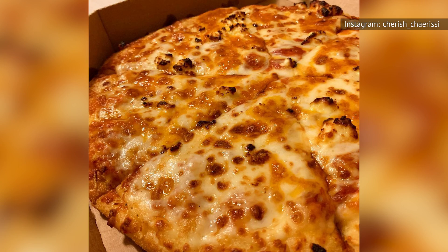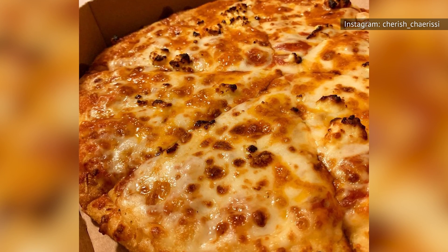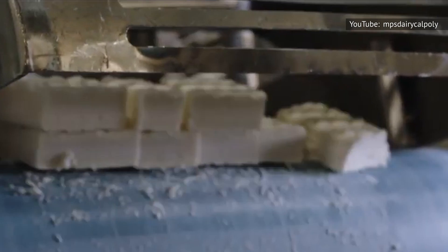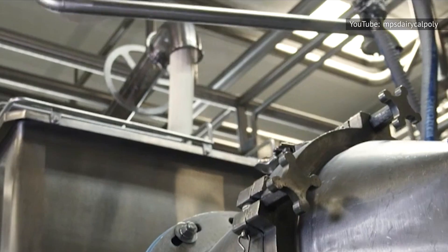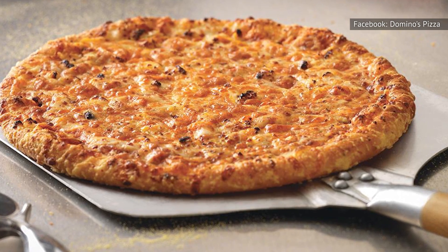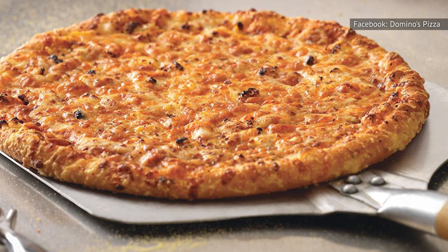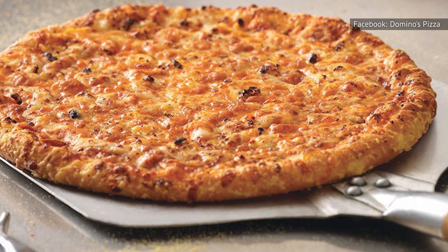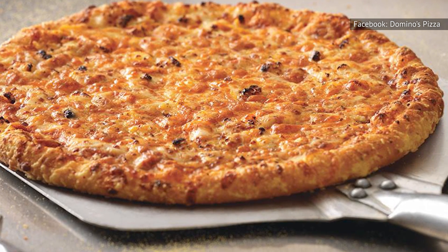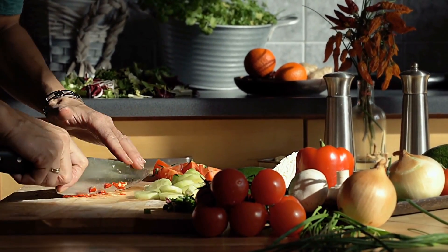All of the cheeses but cheddar are typically associated with Italy or Greece rather than Wisconsin. Domino's, and nearly every other big pizza chain, gets its cheese from one company, Leprino Foods, which is headquartered in Denver, Colorado. That all said, there is a time and a place for Wisconsin Six Cheese — namely when you're with a group of extremely picky eaters or when you have toppings from home that you plan on adding yourself.